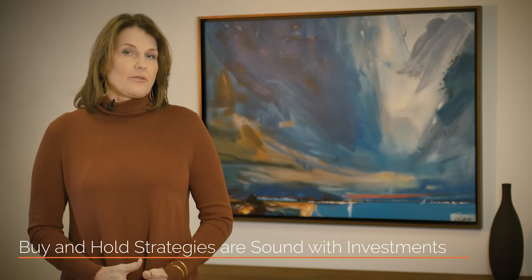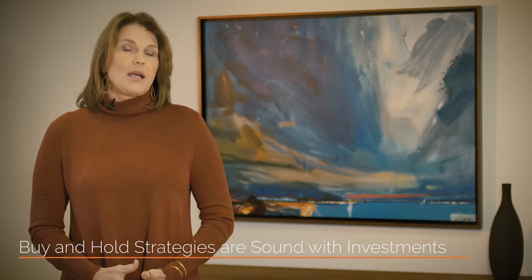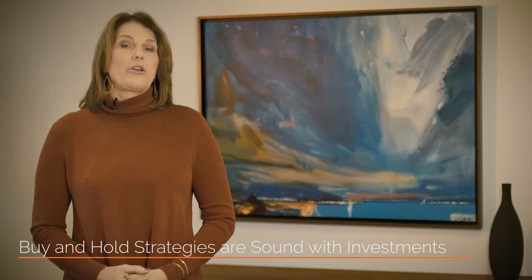Buy and hold strategies are sound within Phoenix. The best strategy for earning as much as you can on your Phoenix real estate investments is to hold on to them as long as possible. There's not a lot of money to be made anymore in buying and flipping houses. We recommend you settle in for the long game — buy some great high-quality properties with excellent earning potential and hold on to them.